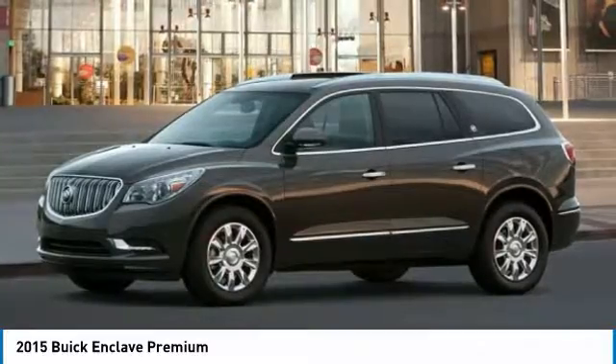AM, FM stereo radio. Drive away with a great deal on this vehicle. Call or stop in today.